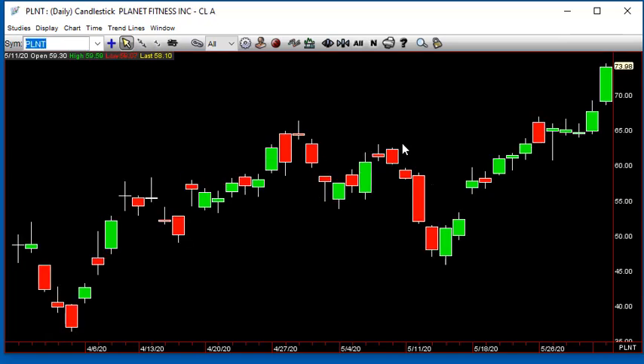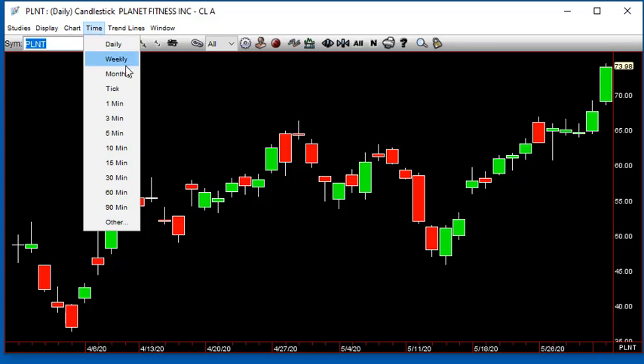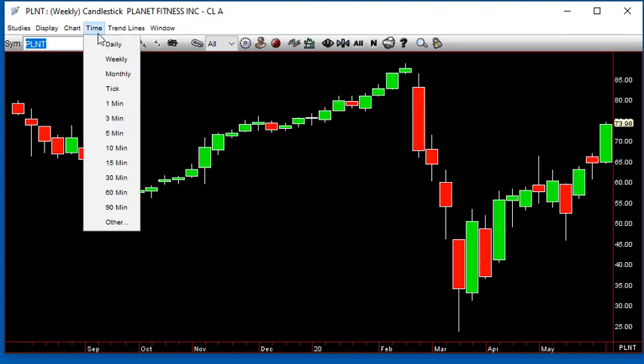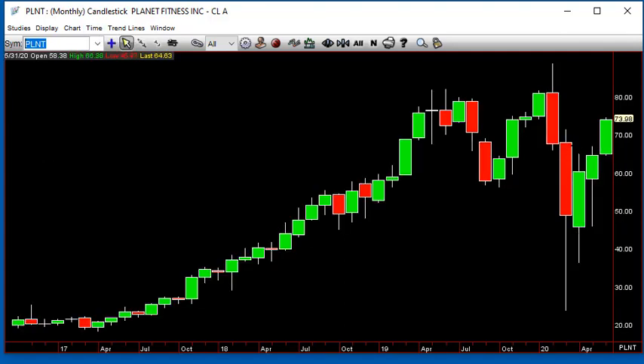Planet Fitness — their gyms are closed, but the good thing is that people who go to Planet Fitness aren't in shape, and their business plan is that people aren't going to show up anyway. Now they have an excuse. Starting off the week with Momo Hammer coming up. On the monthly, taking out last month's highs in this multiple inside pattern — these two bars are completely inside, which makes it a compound inside bar now being taken out. Stay above 71.35.